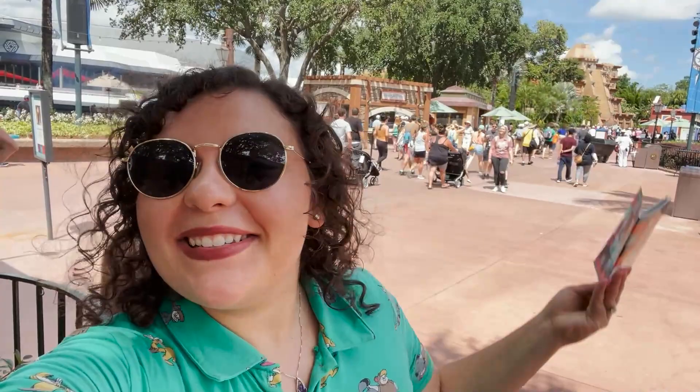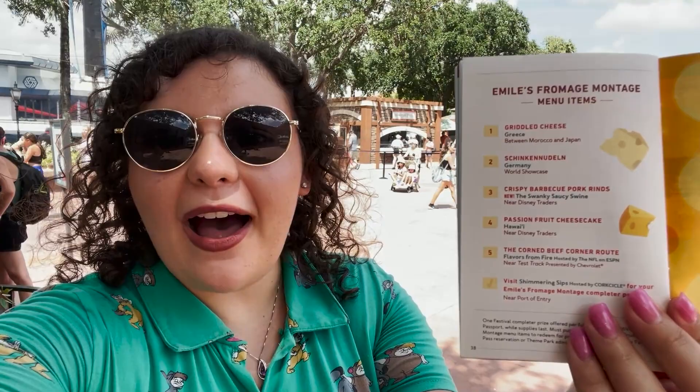What's up my dudes? It's Demi and I am back at Epcot for some more festival fun. Today I'm going to be tackling Emile's Fromage Montage Food Scavenger Hunt. At the very back of your festival passport, you're going to see a list of different food booths around Epcot with an item listed. All these items are cheese items.